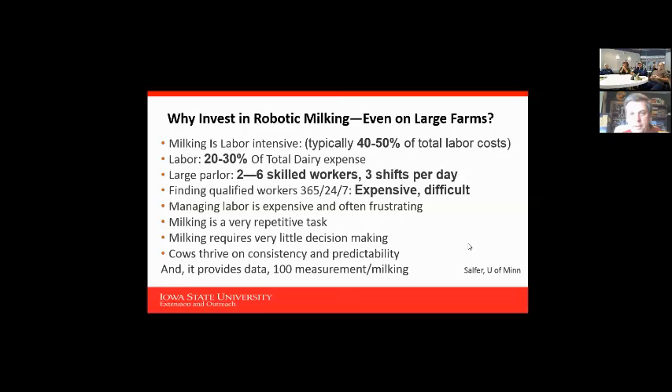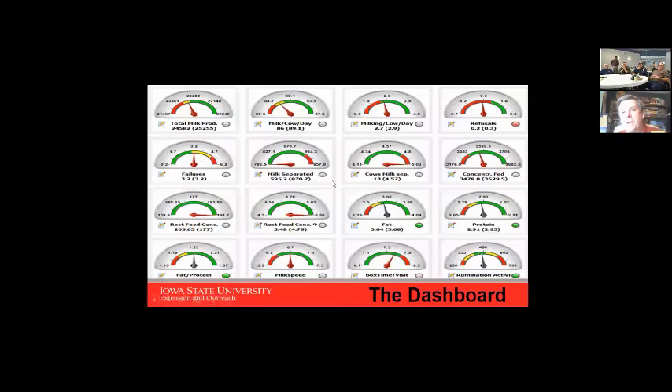This is what we call the dashboard. Any time of the day I can look at this. It shows total milk production — how many pounds the cows have produced in the last 24 hours versus the last seven days. Each robot has some kind of data set. You can come in every morning or afternoon, look at this data quickly, and see if milk and cows per day are down compared to the prior week and why.